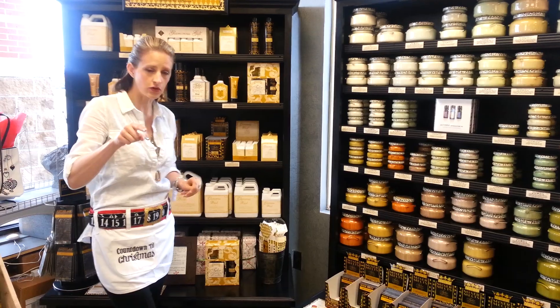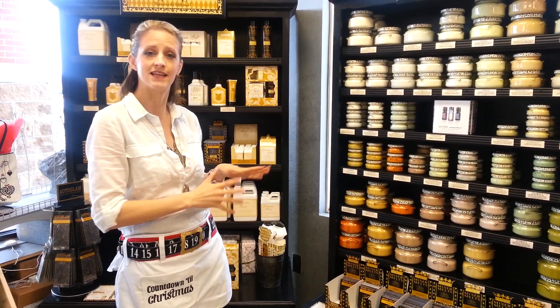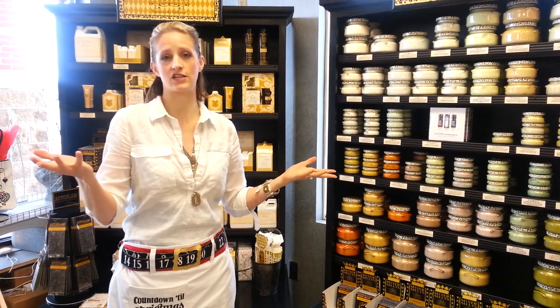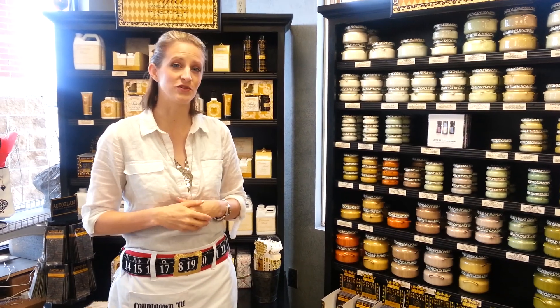Those are some of the fun scents. Check out the little PDF at the bottom of the email for some other cool things you can do with these scents. For anybody who comes in today — it's Sunday, December 7th — you'll get free sachets with every purchase. Come see us and we'll continue our countdown to Christmas on the 25th. Bye!